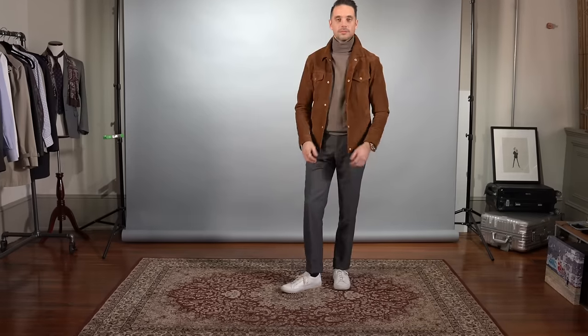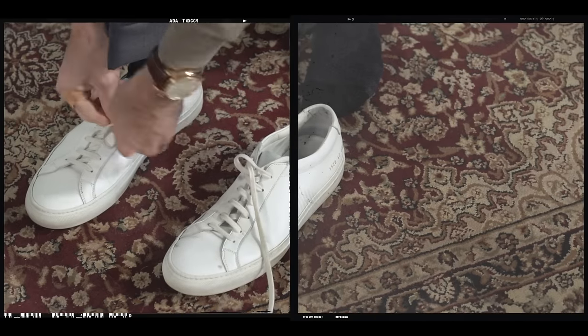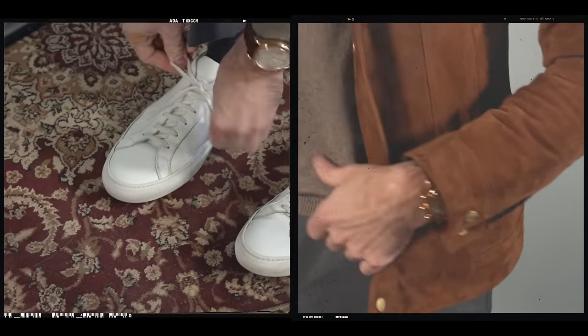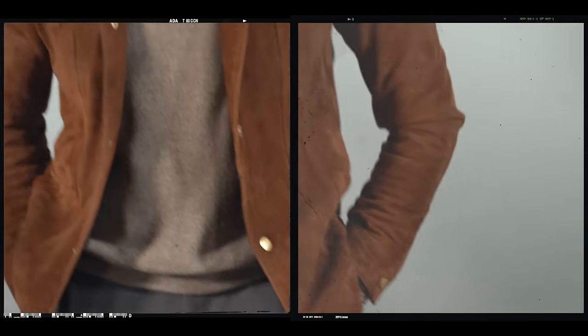If you buy your suits with versatility in mind, the best part is that you come out with great separates as well. For a more grown-up casual look, I took the pants from the suit and paired them with a really nice tan turtleneck from Corneliani and a suede trucker jacket. In keeping with the grown-up casual vibe, I finish it off with my white Common Projects sneakers and my Carl F. Bucherer chronograph watch.